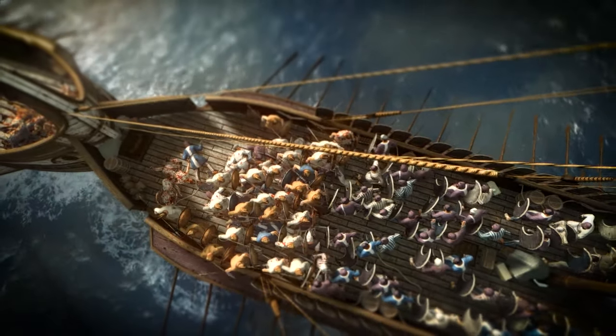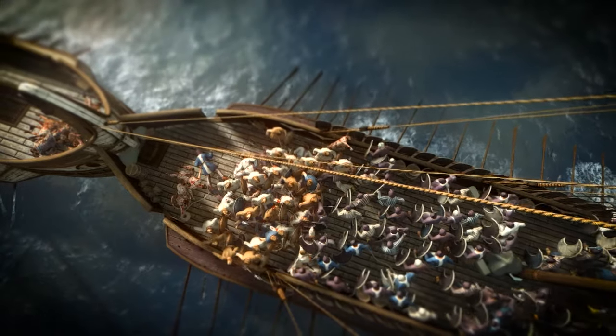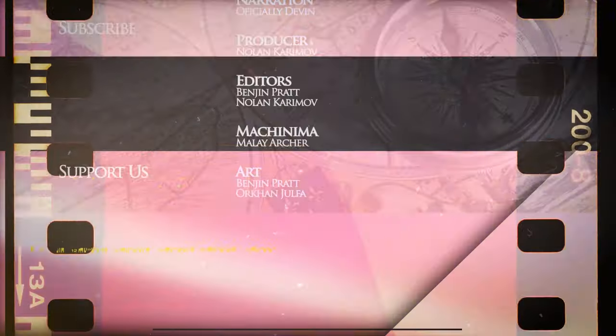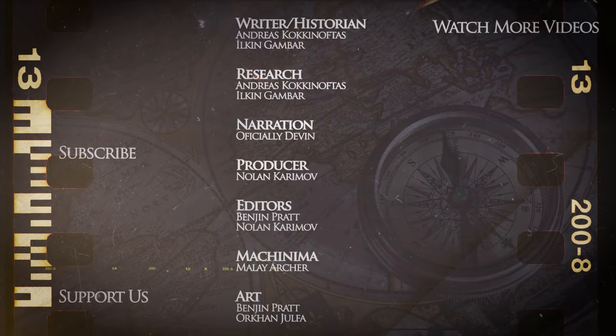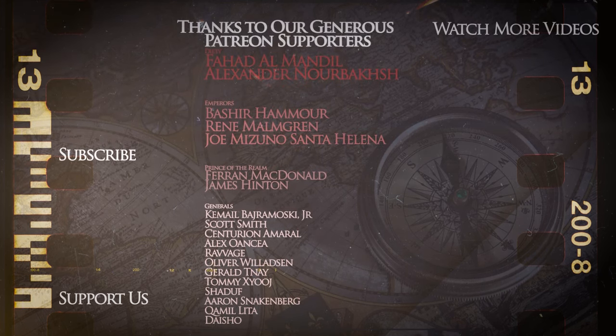Thank you for watching our documentary covering naval warfare in ancient Greece during the period of the Persian invasions. In our next video, we will cover the Greek armies during the Peloponnesian Wars. We would like to thank our Patreon supporters who make the creation of these videos possible.